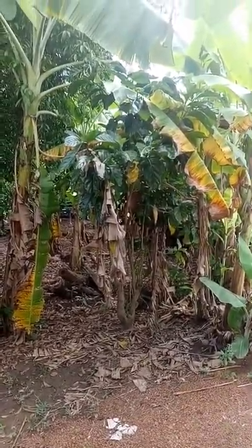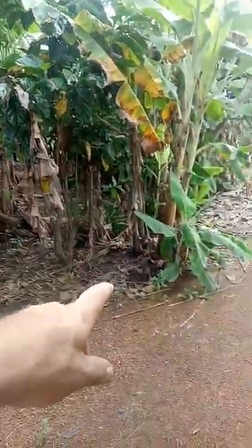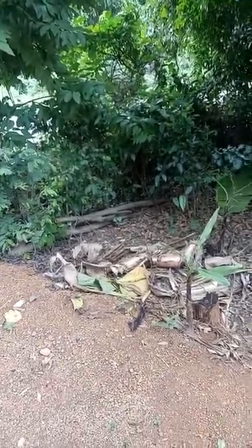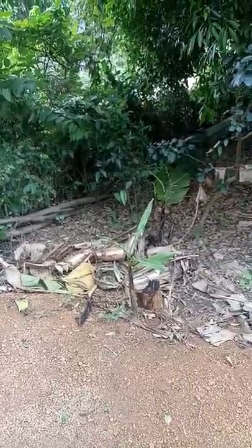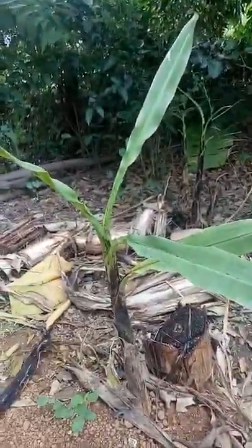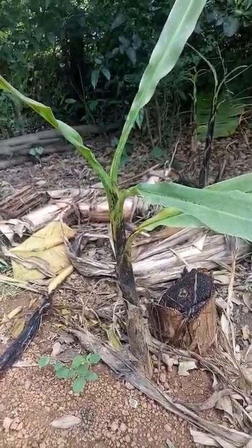We've got a situation where we should be cutting some out. I'm not sure — I'm not an expert on banana plants. A new one popping up here, a new one here. I've taken a couple away. One fell over the track here in the wind the other night, and it's kind of weird — it doesn't look right. It's all black around here, and I'm not sure that's normal. Maybe it's got a disease, I can't tell.